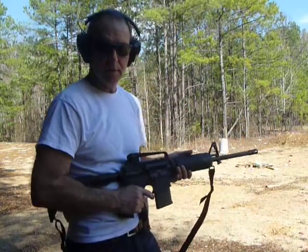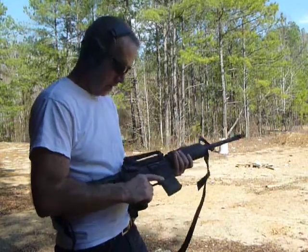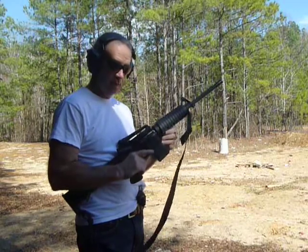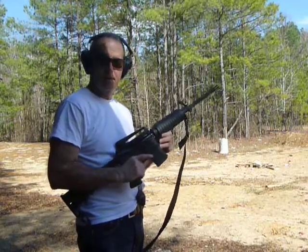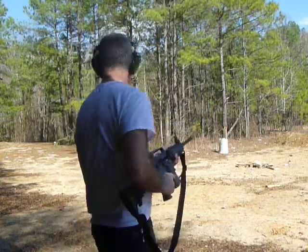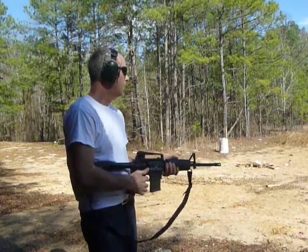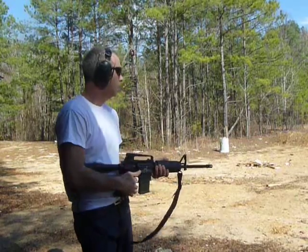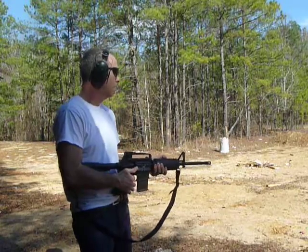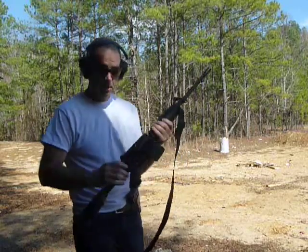I'm out here today at the range. I was trying some bump firing out here while there's nobody out here, and it's real windy. I've never tried it before, but I've had some success. This is a Wyndham HBC that I kind of smoothed up the trigger per their newsletter. I didn't really modify it, and I don't recommend it, but it definitely made it nice and crisp. While nobody's out here, it's pretty badass.